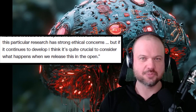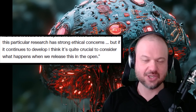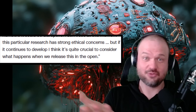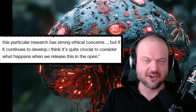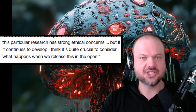As one of the researchers put it, 'If this continues to develop, I think it's quite crucial to consider what happens when we release this out in the open.' He said 'when we will release it' — when? Not if? Why would we release it? I would have preferred he said, 'Let's think really hard if we should release fungal robotic spiders in large numbers into the world,' but that's just me.